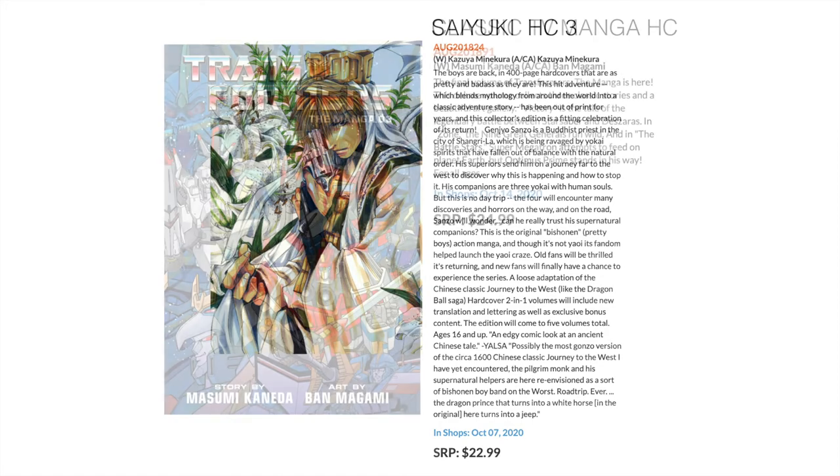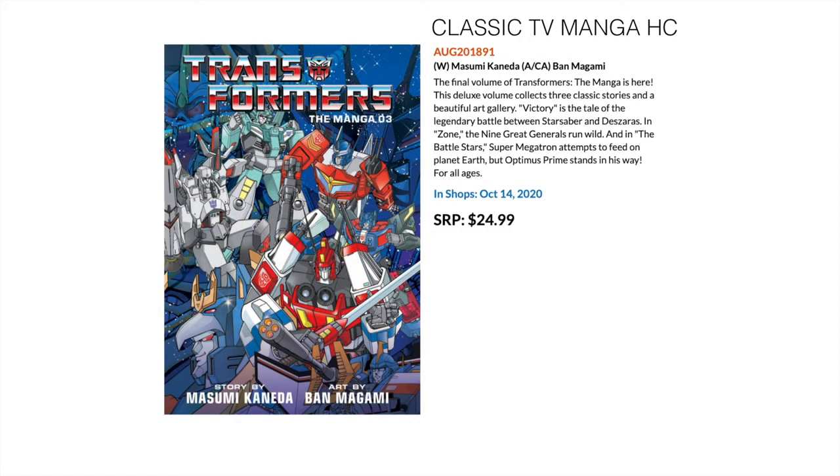Then we have something a bit out there — Transformers Manga, which I wasn't actually aware existed. This is a hardcover collection based on the classic TV series. If you're a Transformers completionist and like to dabble in manga, this is something you probably want to grab.